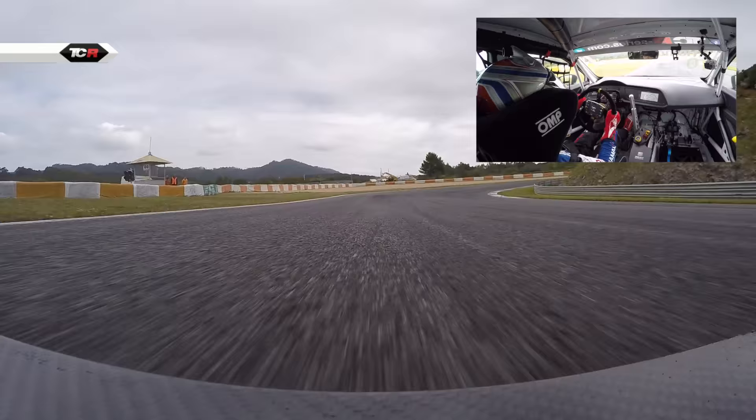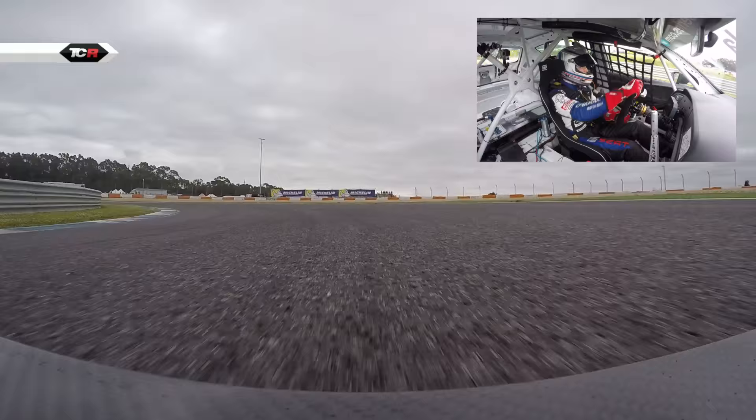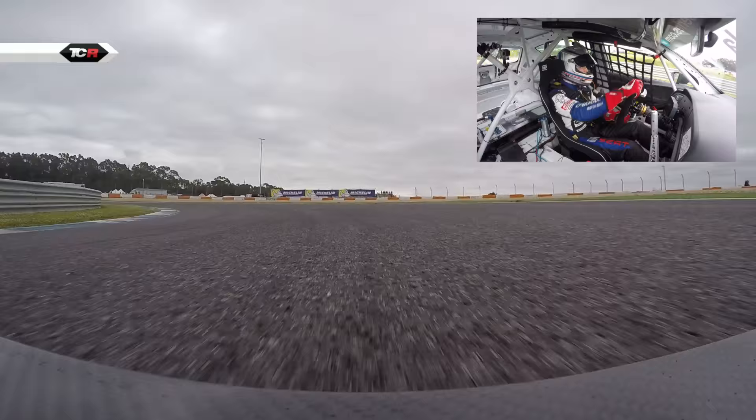And turn 3, up the right-hander. Next corner is very important because of the upcoming long straight, we have to have a good exit. Car barriers inside, good exit, have a curb.